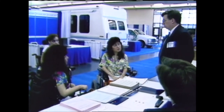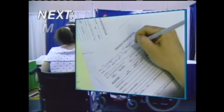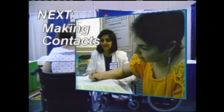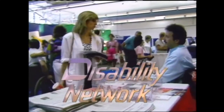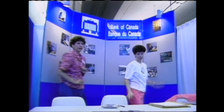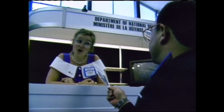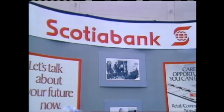Coming up next on our People in Motion special: taking the opportunity to network. The People in Motion exhibition gave people with disabilities a chance to do some networking. Disabled job seekers could find out about employment prospects at banks, corporations, and government departments — they could fill in job applications and speak to potential employers.